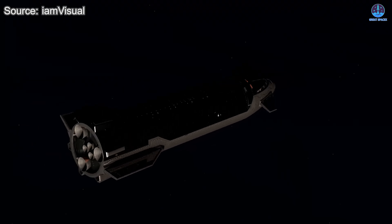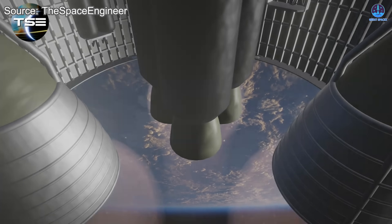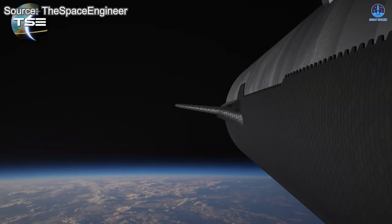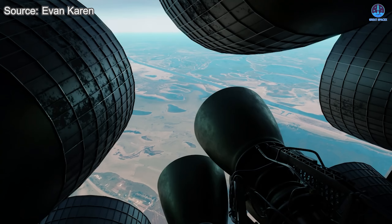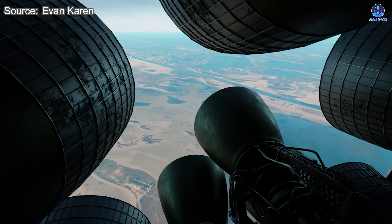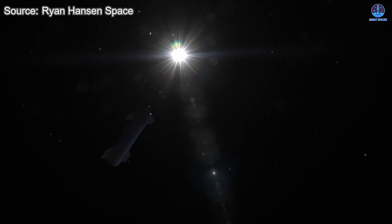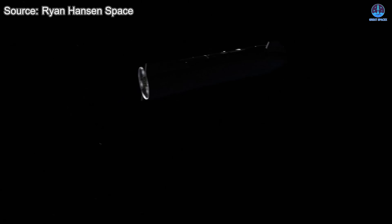Although the vacuum engine lacks the ability to gimbal, its extended nozzle design amplifies efficiency in space, allowing it to deliver sustained power where atmospheric pressure is non-existent. While the sea level engines are built for flexibility and control, the vacuum variant is focused purely on raw performance. Together they form a complementary pair that will drive Starship's next phase of development.